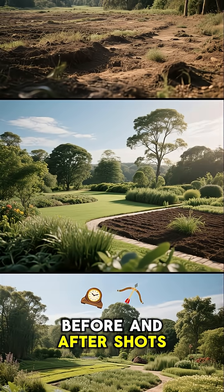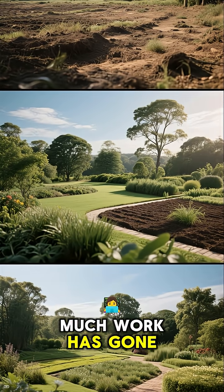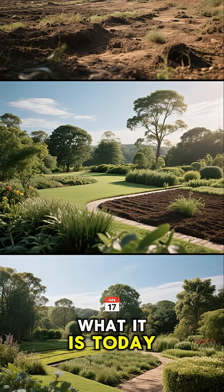Before and after shots really show just how much work has gone into making the Netherlands what it is today.